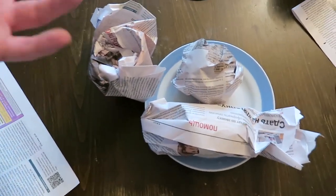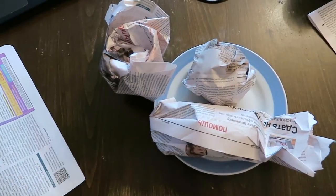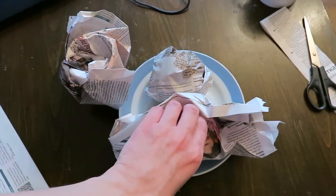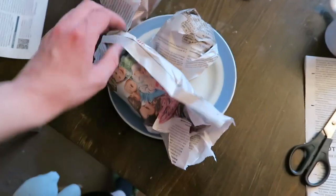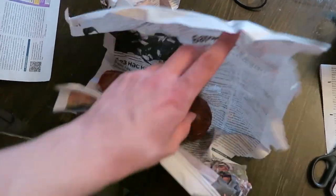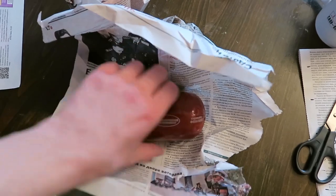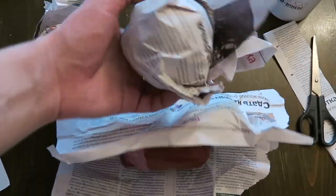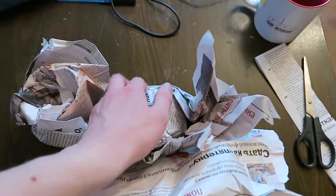Newspapers were also used for packing stuff. For example, you had salami and you'd wrap it in newspaper and take it to work to eat. Plastic didn't really exist in the USSR, so you'd wrap an apple the same way.